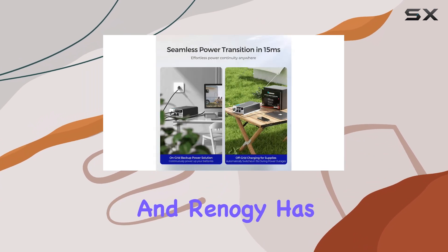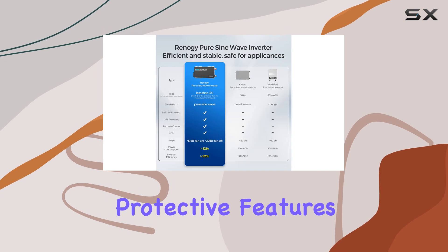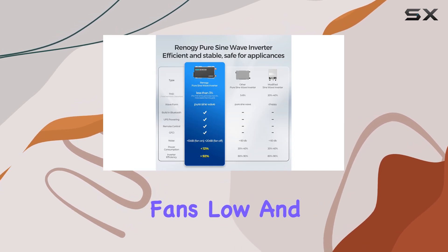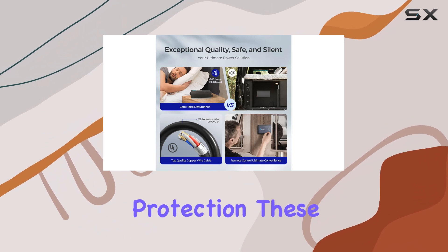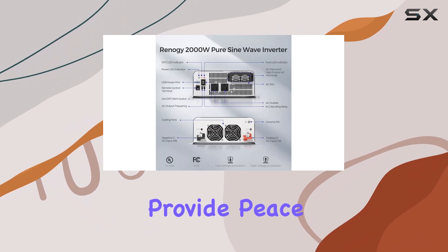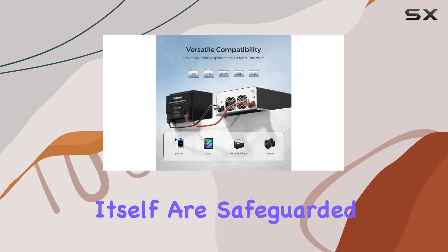Safety is paramount, and Renegy has ensured that this inverter is equipped with multiple protective features, including cooling fans, low and high voltage protection, as well as short circuit protection. These safety measures provide peace of mind, knowing that your devices and the inverter itself are safeguarded.